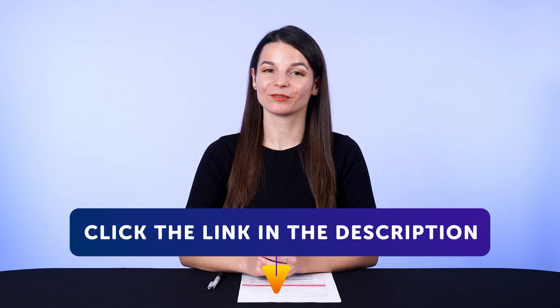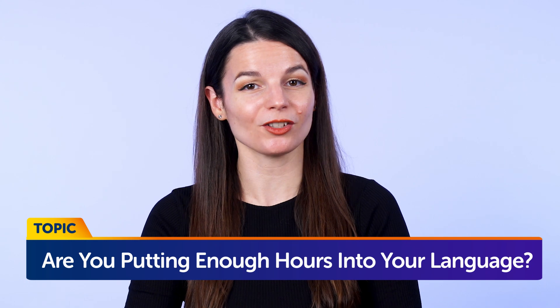Today's topic is: are you putting enough hours into your language? Do you know if you're putting in enough hours? If you're not, chances are you're setting yourself up for failure. But the good news is, there is a way to know how much time you should be putting in per day, per week, and per month. Because if you know these numbers and you can hit them, you're on the way to fluency. So keep watching!